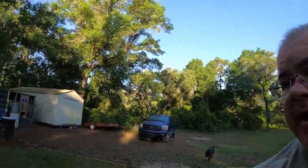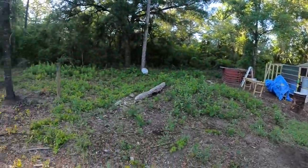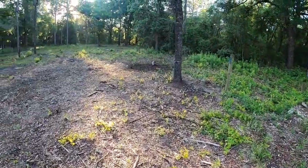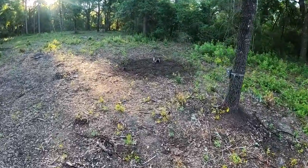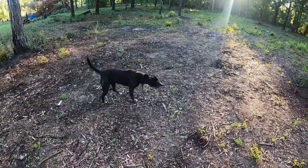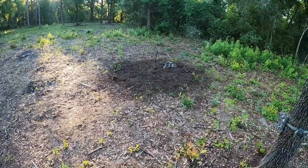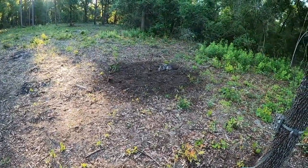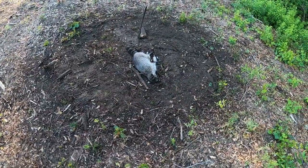We have the chicken coop right there, and right here we have Mr. Raccoon. I think this one's a little bit bigger. I need to take care of him — I also have Roxy here, so I've got to make sure Roxy stays away.